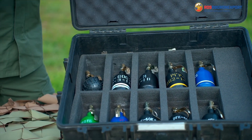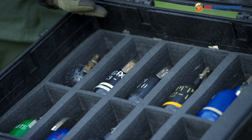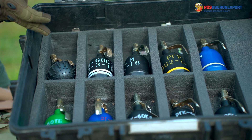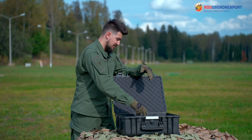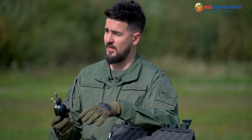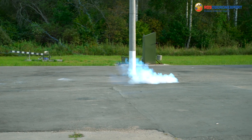Today we're talking about the RGR, the RDG-M, the RGK-6SZ and Zarya-3. Those are the 60mm non-lethal hand grenades. The RGR is a 60mm irritant hand grenade and the main task is to suppress the violators during the mass riot actions.